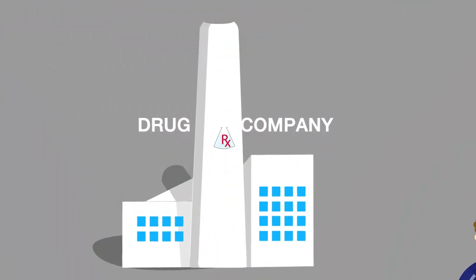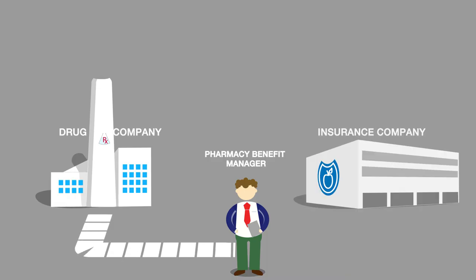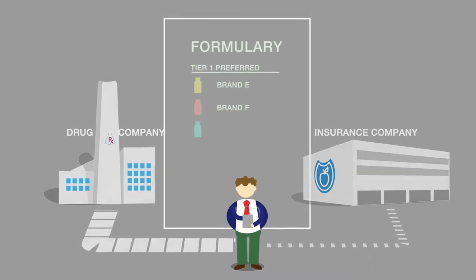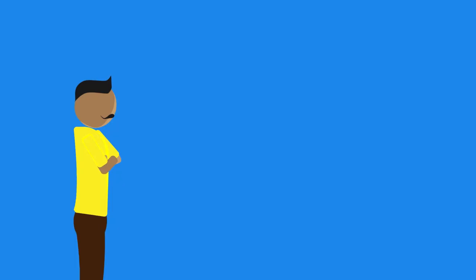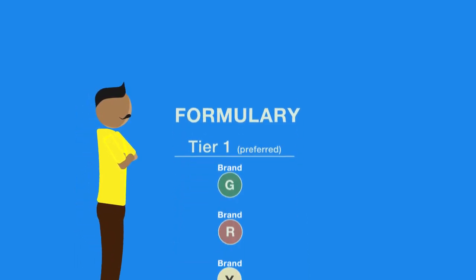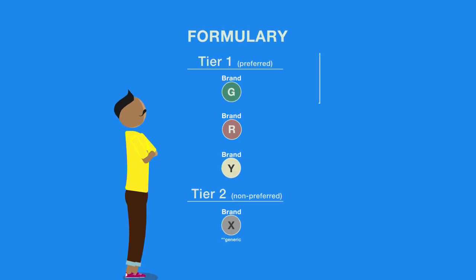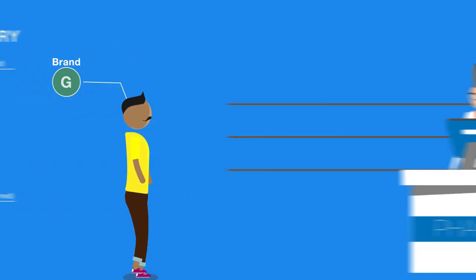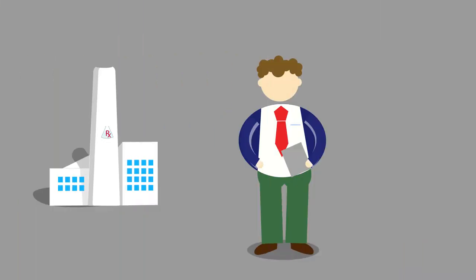But behind the scenes, the drug company may also offer a rebate or a discount on the list price to a pharmacy benefit manager. Health insurance companies use PBMs to manage their pharmacy benefits, including developing the formulary — a list of drugs the insurance company will cover — and negotiating prices with drug companies. Drug companies offer rebates for brand-name drugs so they get preferred placement on the formulary, encouraging patients to use their medications rather than competing products. When patients fill a prescription, the drug company pays a rebate to the PBM, so the actual price the PBM pays is lower than the list price.